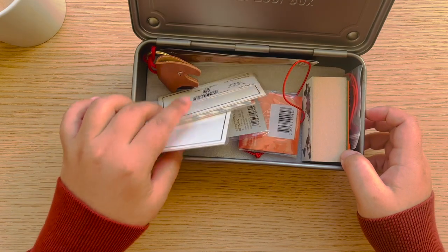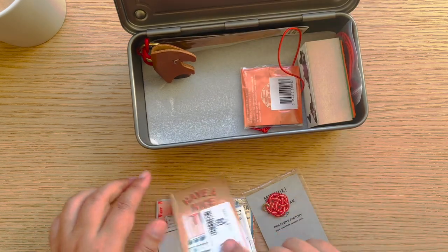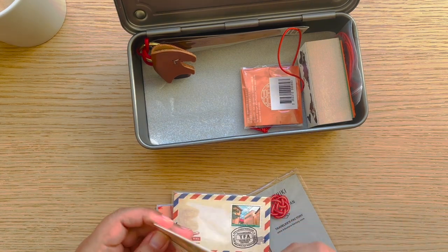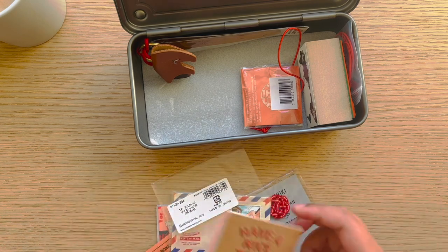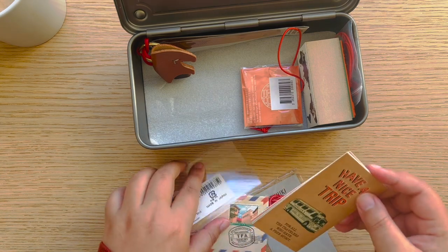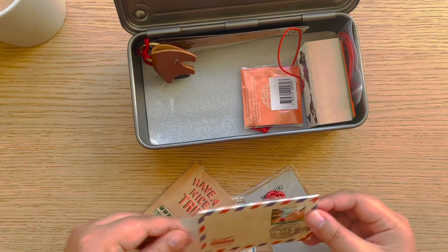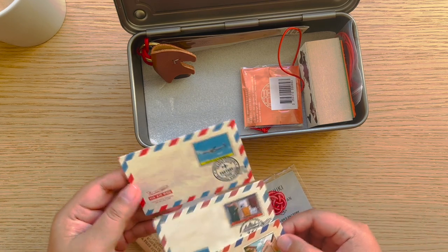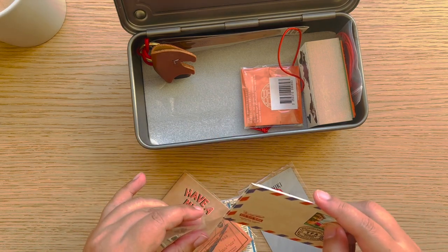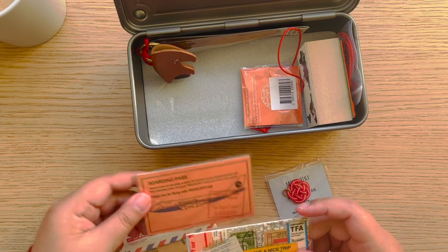Inside the toolbox I also have one of the charms, and these super cute cards I got. They're cheap, and when you open one there are three different types inside — nice to put in your journal or give to friends. I got all the designs.